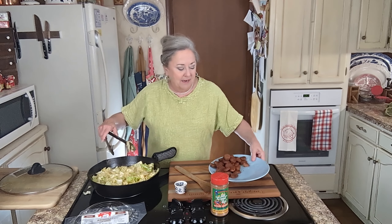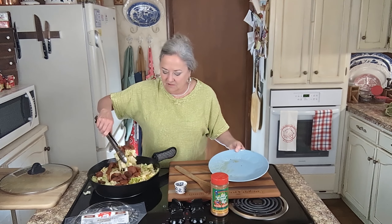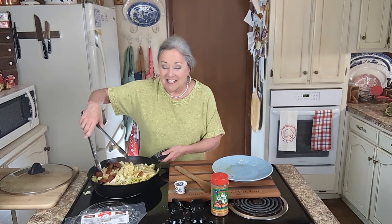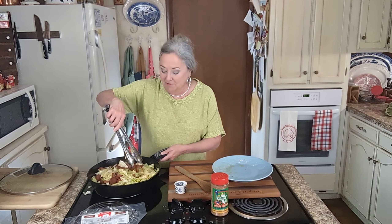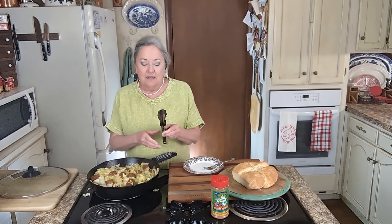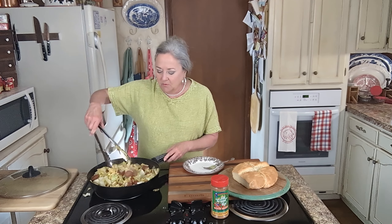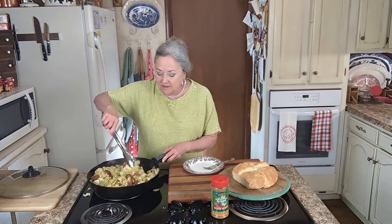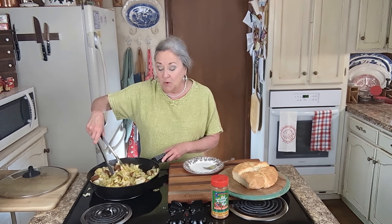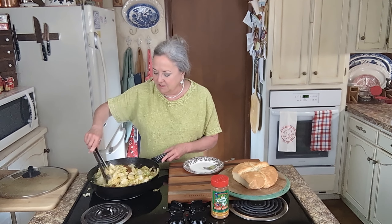So let's go ahead and get this back in here. The next time I see you good people, we'll be ready to dish us up a plate of this. Well, it's done to my liking. Now yours will be done to your liking — some people like their cabbage to still have a little bit of crunch to it, some people like for it to be all cooked down to nothing. You'll just have to decide which way you like it.